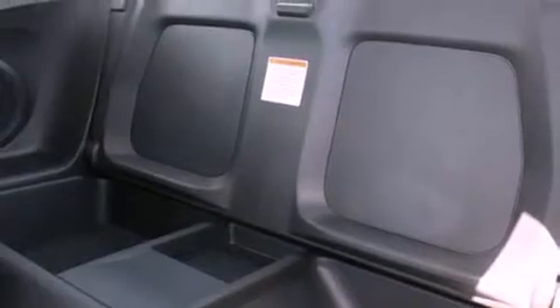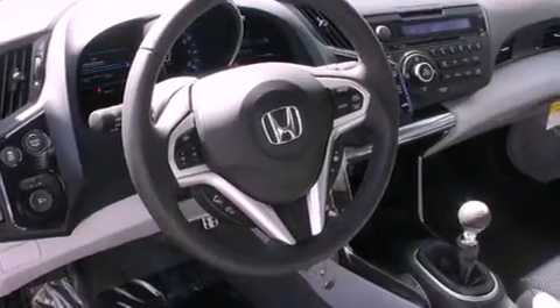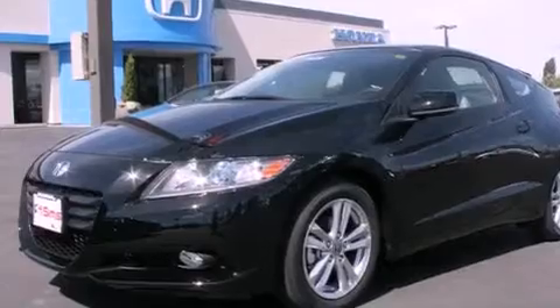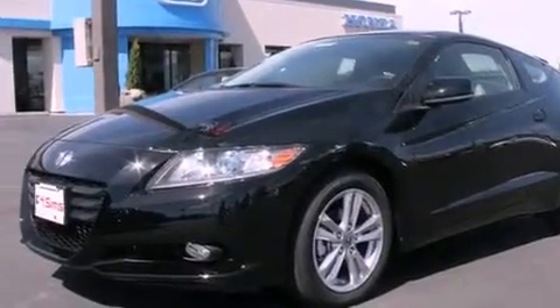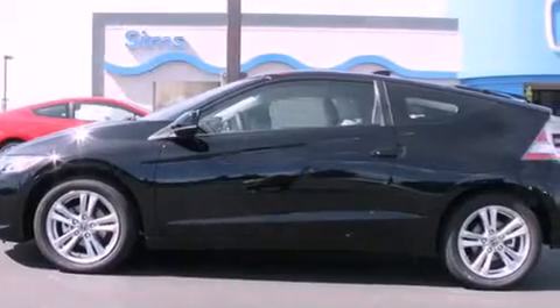The following features are also included: air conditioning with automatic climate control, cruise control, steering wheel controls, a CD player, a leather-wrapped steering wheel, a security system, an anti-lock braking system, a passenger-side airbag, heated side-view mirrors, and fog lamps.